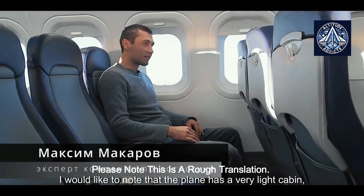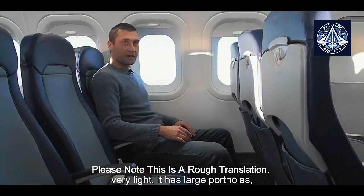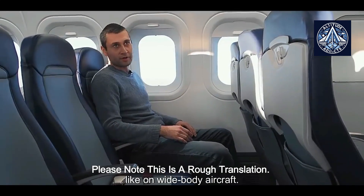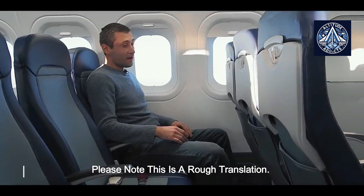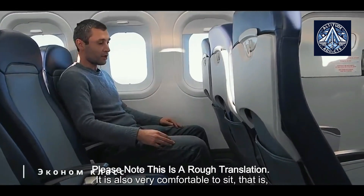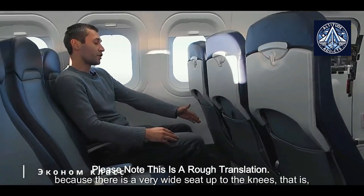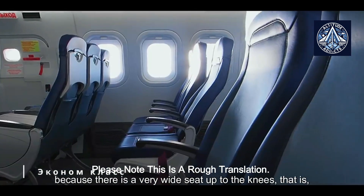I would like to note that the plane has a very light cabin — very light. It has large portholes like on wide-body aircraft. It is also very comfortable to sit, much more comfortable than in similar aircraft, because there is a very wide seat up to the knees.